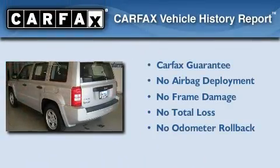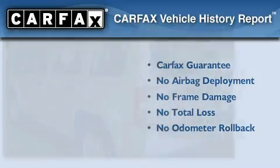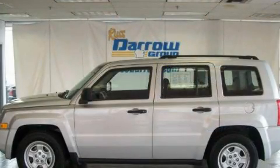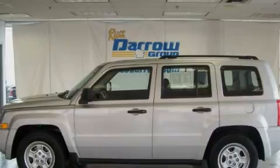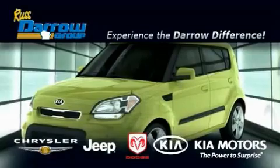Not to mention that this Jeep qualifies for the Carfax buyback guarantee. Call or visit us right now and arrange your test drive today. Get the Darrow difference today only at Russ Darrow Chrysler Jeep Dodge Kia Milwaukee.